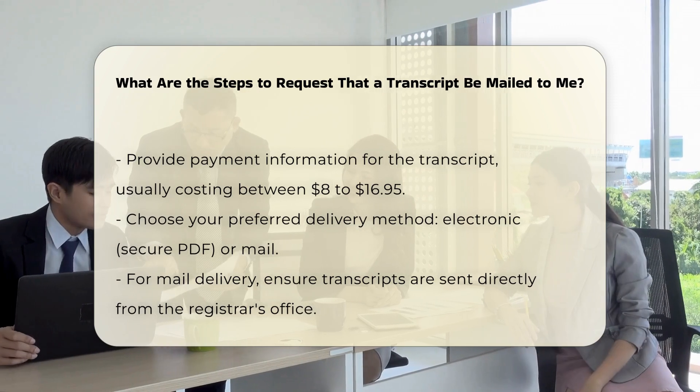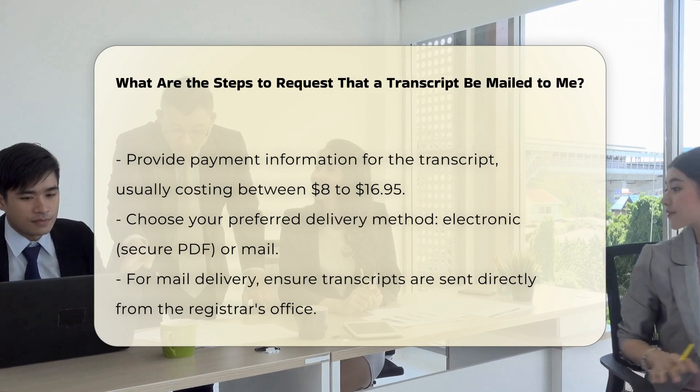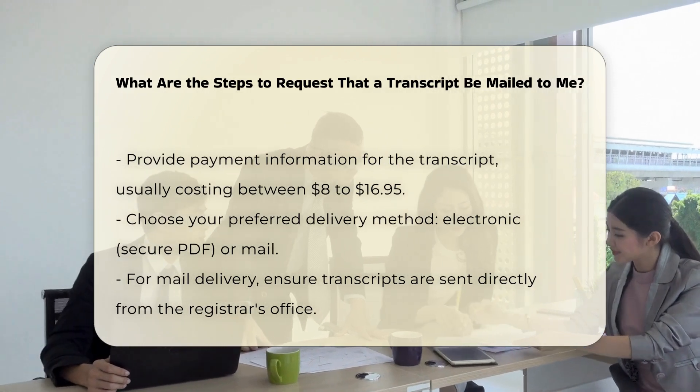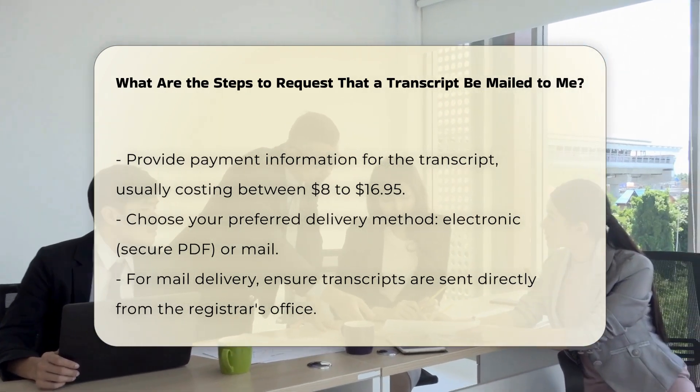Choose your delivery method. Decide whether you want your transcript delivered electronically or by mail. For mail delivery, the transcript must be mailed directly from the registrar's office. Electronic transcripts are usually delivered via email as a secure PDF document.